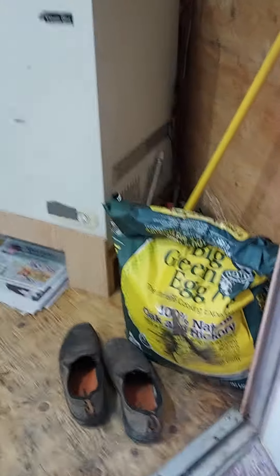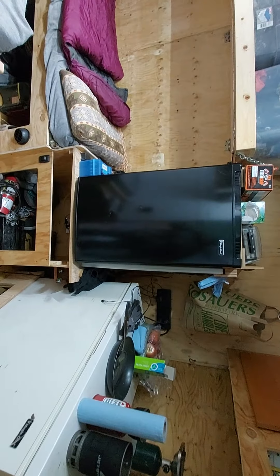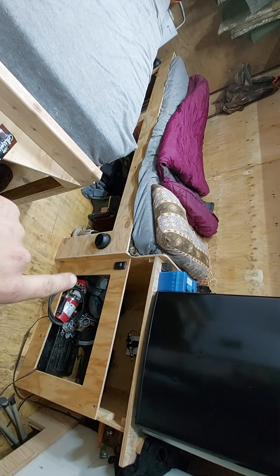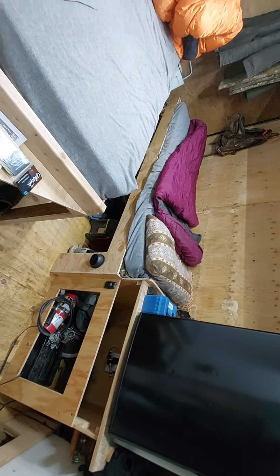And then inside our humble abode here — got a freezer, fridge, shelf full of goodies, a couple of memory foam pads. And that vent right there is from the diesel heater — forces hot air in here and keeps everything nice and toasty.